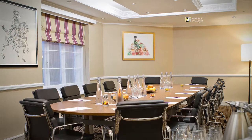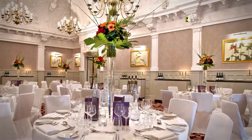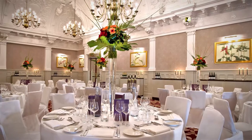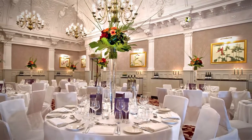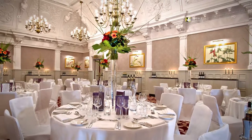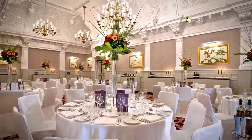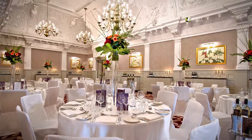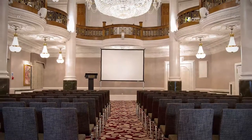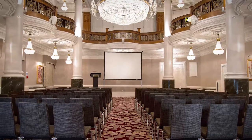This ornate room provides an inspirational setting for private dinners, featuring one long table for 39 guests, or banqueting for up to 130 guests. For larger events, the Cloisters interconnects with the Crystal Ballroom, creating a dramatic space for cocktail parties, launch events, and gala dinners. The Crystal Ballroom's inspirational space is suitable for theatre-style conferences for up to 180 delegates.